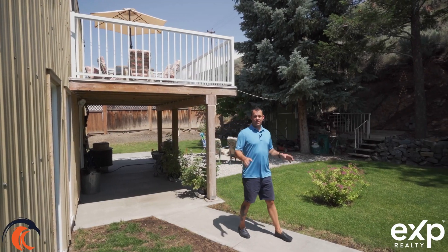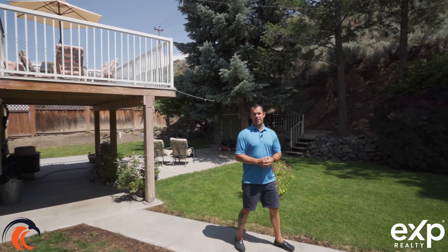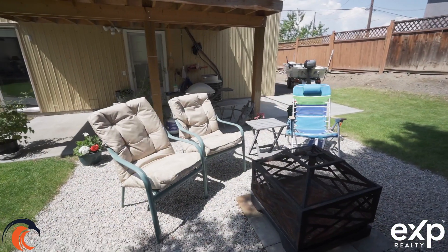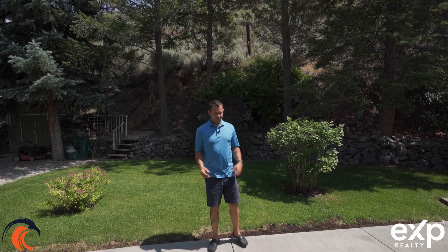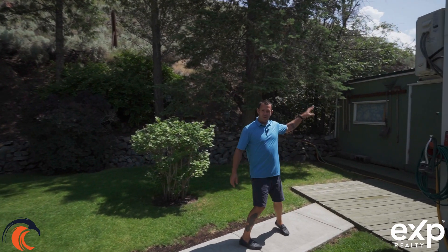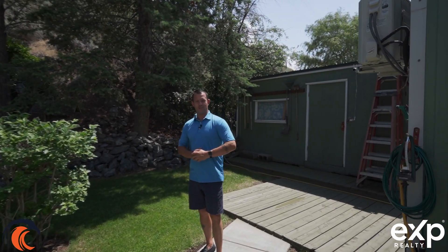You're really going to enjoy this nice low-maintenance private backyard. You've got a covered area under the deck, you have a spot to set up your fire pit, there is parking on the side of the house, and then you have a nice concrete walkway that brings you to your workshop in the back and then the back entry into your laundromat.